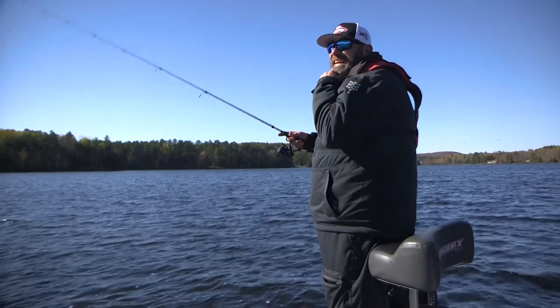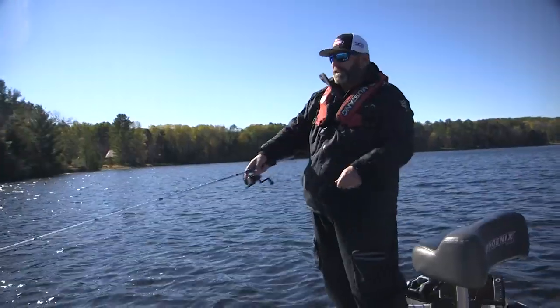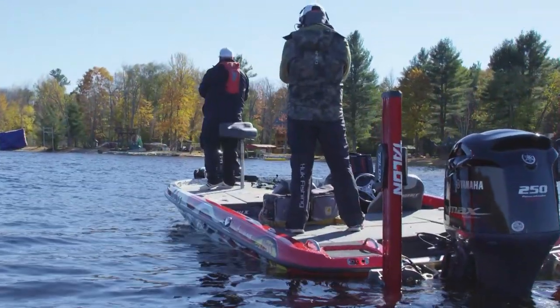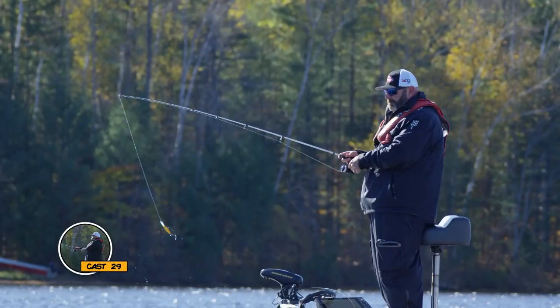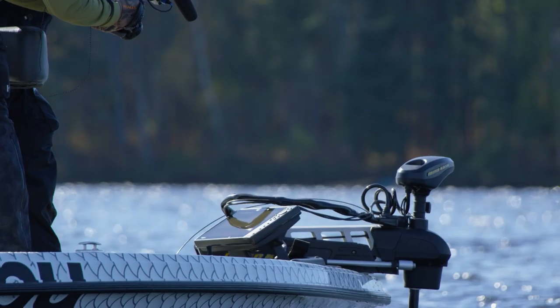The crazy thing isn't that I caught a fish — it's the way that fish smoked it. When they hit it with such insane veracity, you kind of feel like they're not alone. They're hitting it like that because they're trying to get it before their buddy can. There's a bunch of fish below us right now.